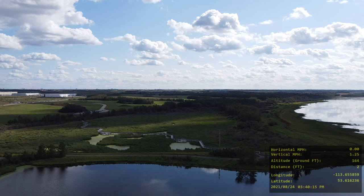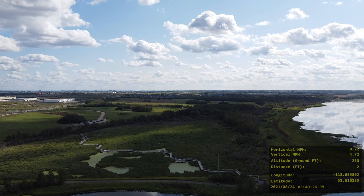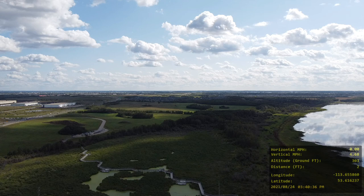I believe I'm flying on Crown Land — I could be mistaken by that. This view right here is the John E. Poole Wetlands, part of the Lois Hole Provincial Park, and Big Lake is to your right. It was a pretty nice day; the winds were between 5 to 7 miles per hour, so it was a pretty smooth flight.